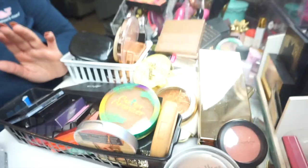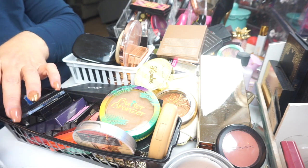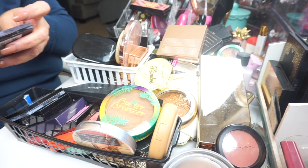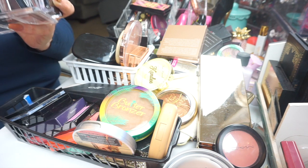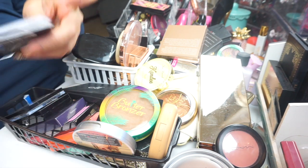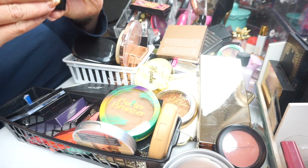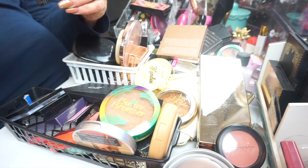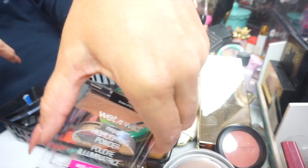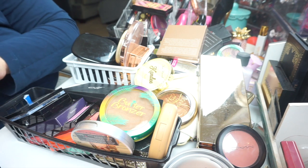There's stuff everywhere. So first of all, the thing closest to me is just a little acrylic container from Allegory, I'm pretty sure. The first thing I have is this highlighting powder from Wet and Wild. It says 'Crown of the Canopy.' It's nice, but I don't need it and I don't know that I would ever use it.